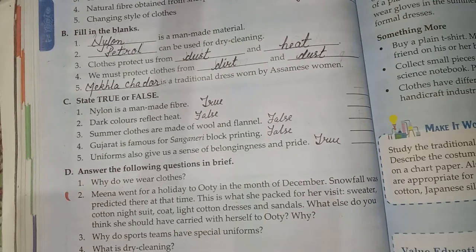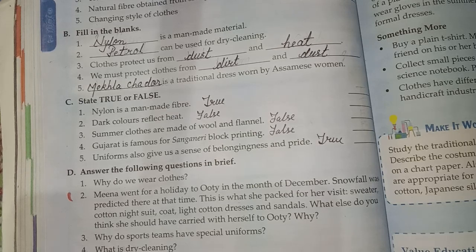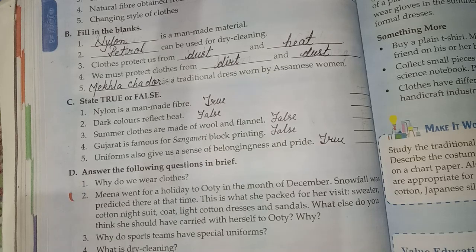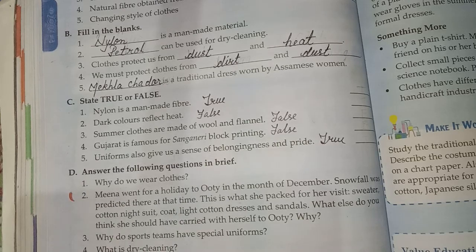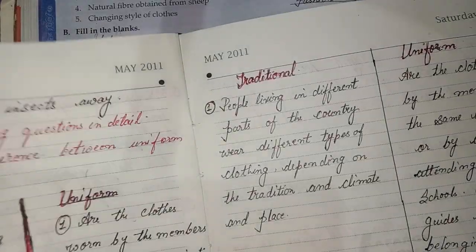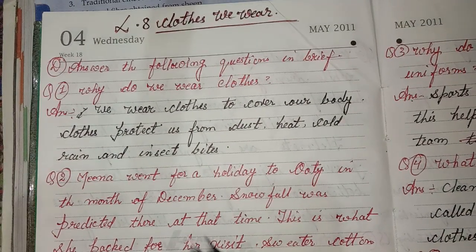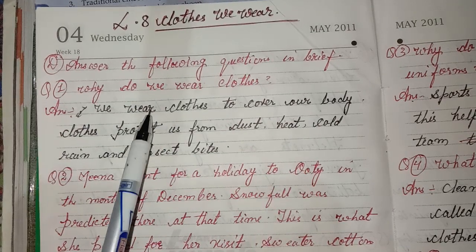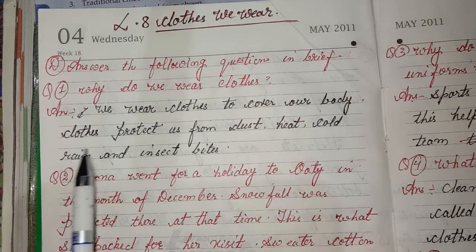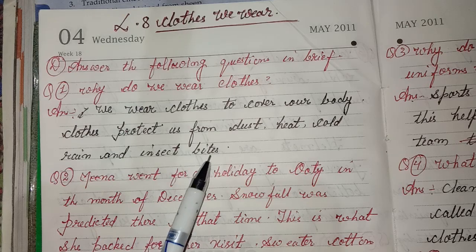Okay students, I have done all questions — fill in the blanks and some questions. After that I will solve: Answer the following questions in brief. First: Why do we wear clothes? Answer: We wear clothes to cover our body. Clothes protect us from dust, heat, cold, rain, and insect bites.